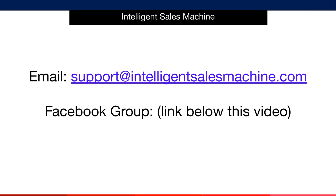When it comes to getting in touch with us, there are two specific ways to do it. If you've got a technical or billing question, then it's best to send an email to support@intelligentsalesmachine.com. That way, we can get back to you and give an answer to your question. The second way is through the support community on Facebook. If you haven't already joined, the link is below this video. Simply click on the link, sign into Facebook, and click the Join button. We'll get you into the community as soon as we can.